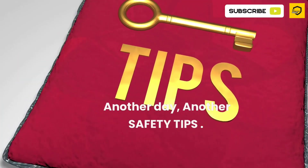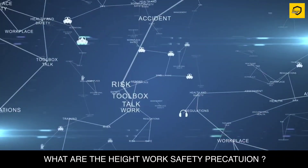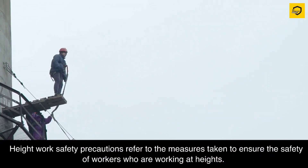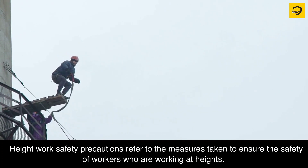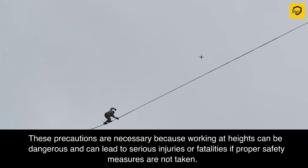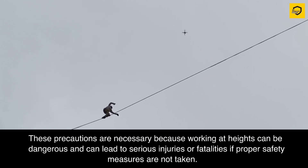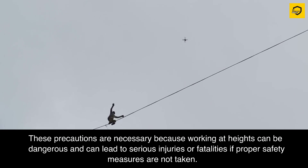Another day, another safety tip. What are the height work safety precautions? Height work safety precautions refer to the measures taken to ensure the safety of workers who are working at heights. These precautions are necessary because working at heights can be dangerous and can lead to serious injuries or fatalities if proper safety measures are not taken.